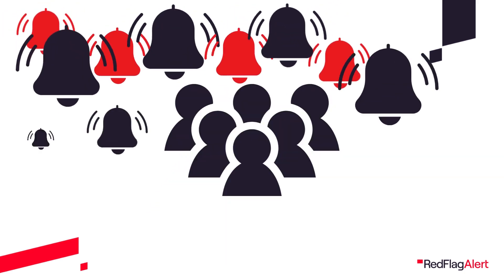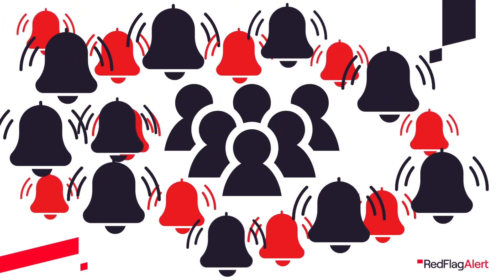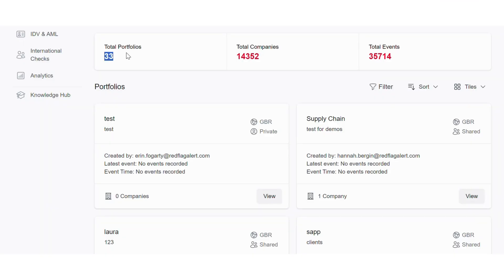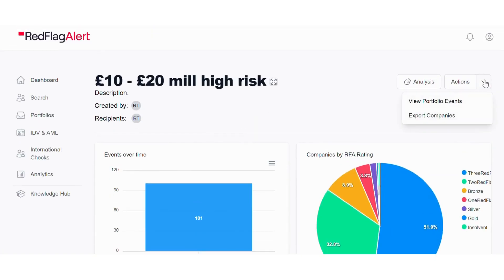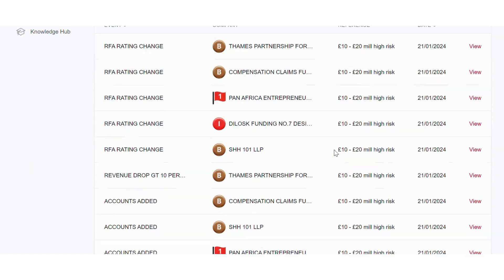Traditional monitoring software does not let you choose which events trigger an alert. This results in staff's inboxes being bombarded with irrelevant alerts that train them to ignore your monitoring tool. This means that business critical alerts are easily lost amidst the white noise. We have solved this problem with our fully customisable monitoring tool — create as many monitoring lists as you like and choose which events trigger alerts for each.